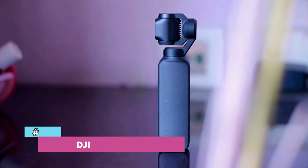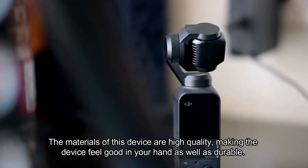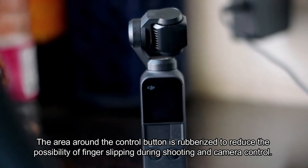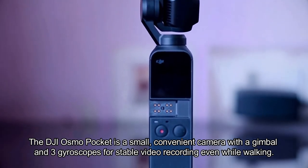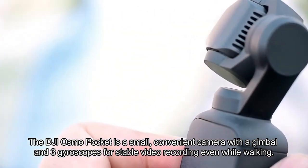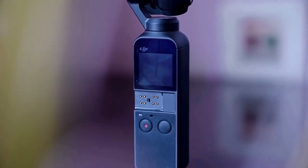Number one: DJI Osmo Pocket. The materials of this device are high quality, making it feel good in the hand as well as durable. The area around the control button is rubberized to reduce the possibility of finger slipping during shooting. The DJI Osmo Pocket is a small, convenient camera with a gimbal and three gyroscopes for stable video recording even while walking.